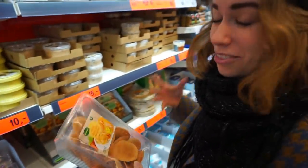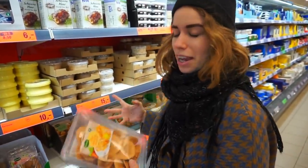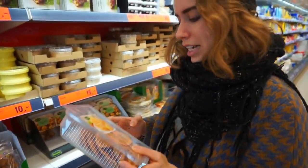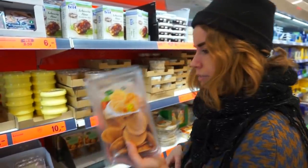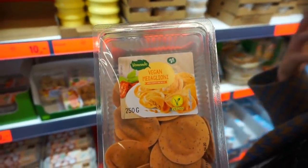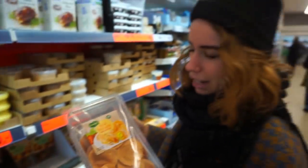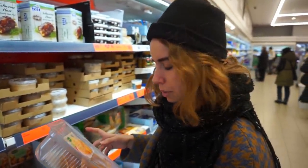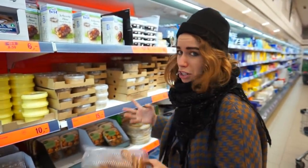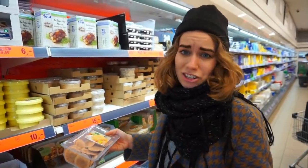Lidl actually has a line of vegan products now and it's a rather big line, but unfortunately it's all wrapped in plastic so it's a no-go. But they have vegan tortellinis - well, not actually tortellinis, but vegan pasta with filling: one with tomato and basil and one with spinach. It's nice to see more vegan products, but we need them to have less packaging.